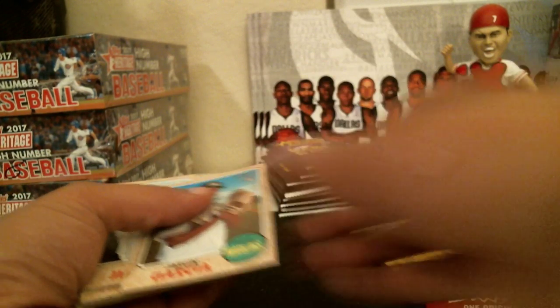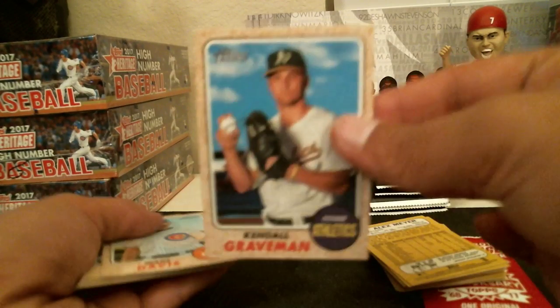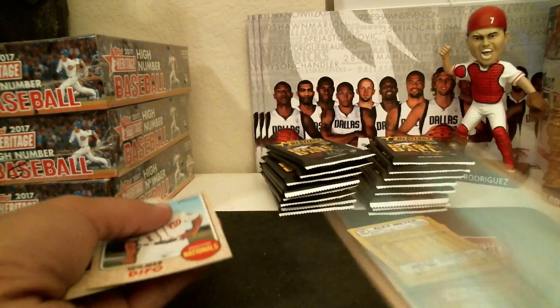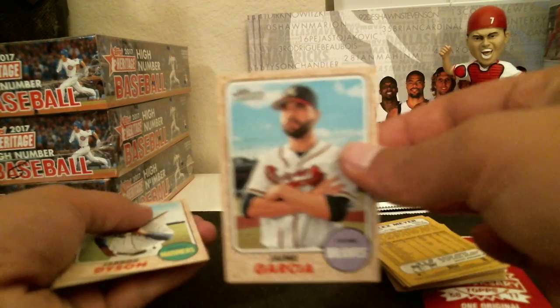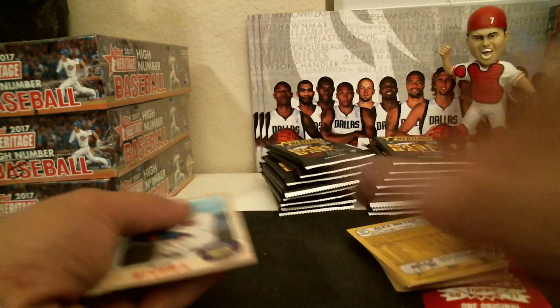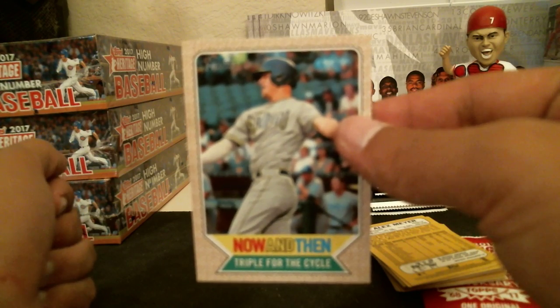Clevenger for the Indians, Lynn for the Nationals, O'Day for the Orioles, Garcia for the Marlins, Jimenez for the Tigers, Naquin for the Indians, Benoit for the Phillies, Anderson for the White Sox, Stassi for the Phillies, Graveman for the Athletics, Davis for the Cubs, Diffo for the Nationals, Miley for the Orioles, Garcia for the Braves, Dyson for the Mariners, Rivera for the Mets. Now and then — Will Myers triple for the cycle for the Padres.